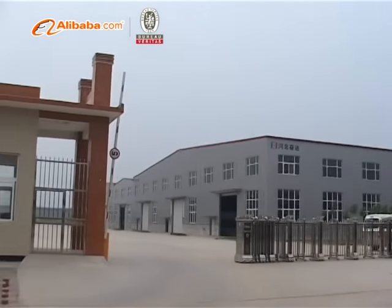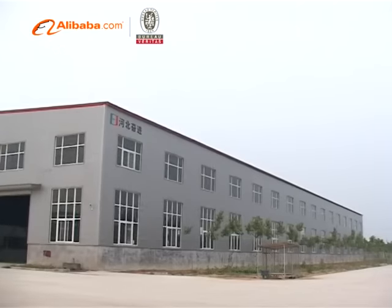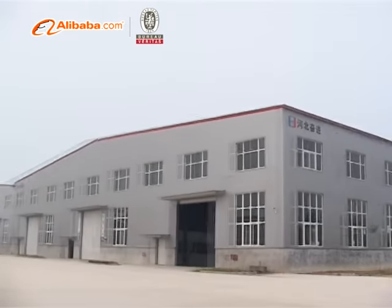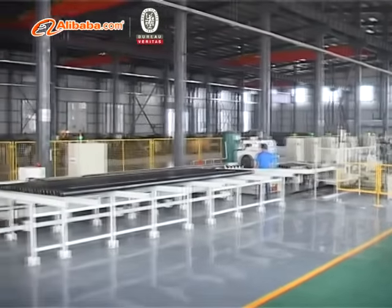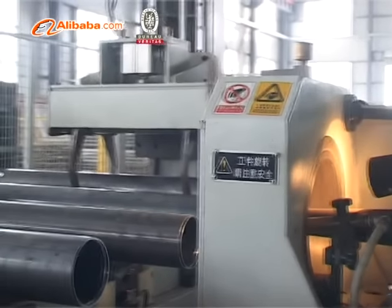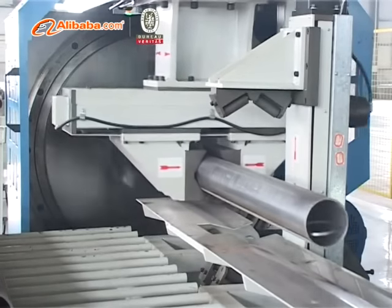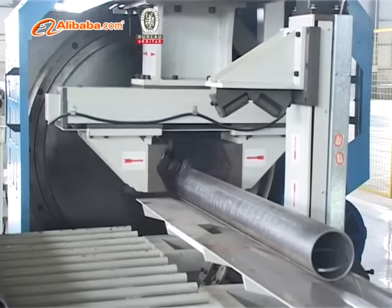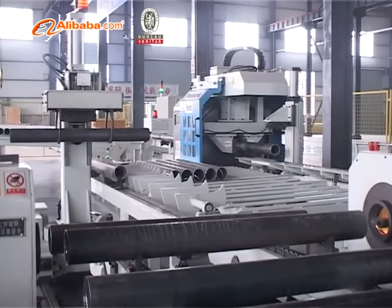Hebei Fenjin Mining Machinery Company Ltd. was established in 2011 and located in Hebei Conveying Machinery Industrial Zone, covering an area of 80,000 square meters, with total assets of 150 million RMB. The company has a full automatic flexible roller assembly production line, with an annual production capacity of more than 700,000 pieces.